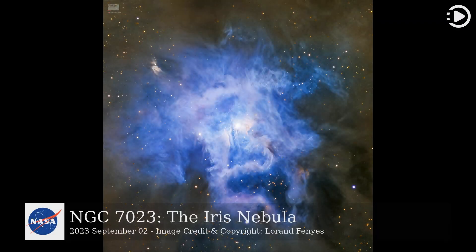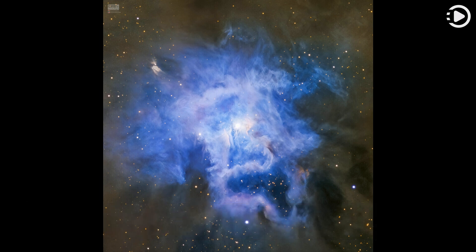Astronomy Picture of the Day, September 2, 2023. Today's video is about NGC 7023, the Iris Nebula. These cosmic clouds have blossomed 1,300 light-years away in the fertile star fields of the constellation Cepheus. Called the Iris Nebula, NGC 7023 is not the only nebula to evoke the imagery of flowers.